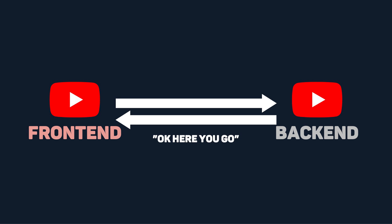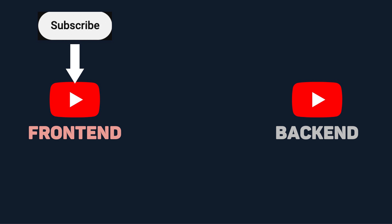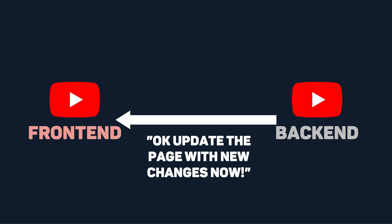Let's say you're not subscribed yet — hit subscribe right now. This is actually a way for you to see the front-end API integration in action. When you hit subscribe, the front-end detects a user input and makes a call to the backend subscribe API. This API likely includes logic that increases my subscriber count by one and adds Code Bagel to your list of subscribed YouTubers. Your page then automatically updates to show this new change.